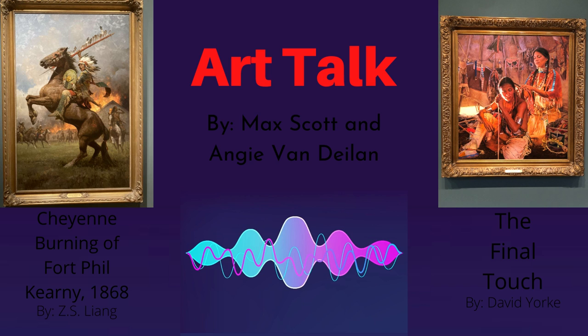I think the most important element in Liang's piece would be the colors. Their appeal to the eye is undeniable, and the artwork caught my attention from across the James Museum when I visited in August. Color seems to be the most important element in York's painting as well. Without color in the painting, it would be hard to truly analyze and understand the culture. Cheyenne Burning of Fort Phil Kearney, 1868, and The Final Touch both embody the elements of color and emphasis very well. Through analyzation and examination, both paintings showcase culture, history, and tell a story.